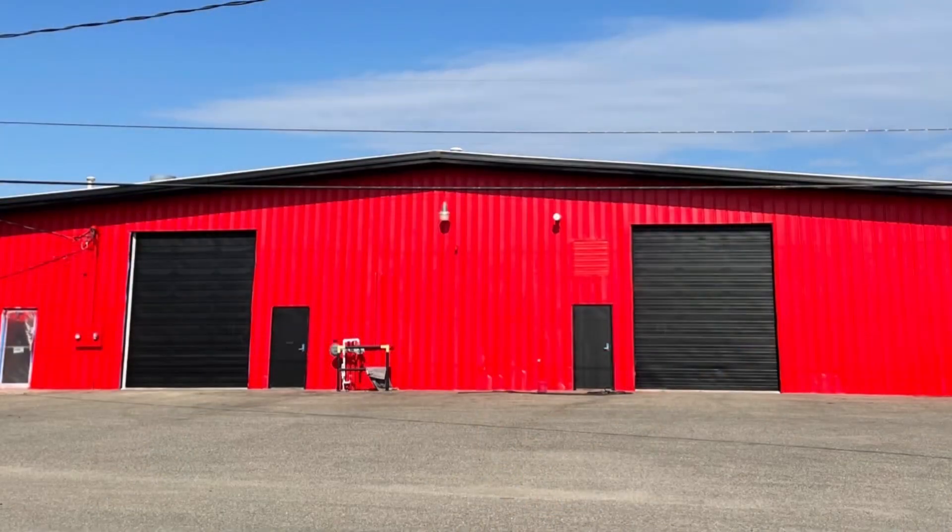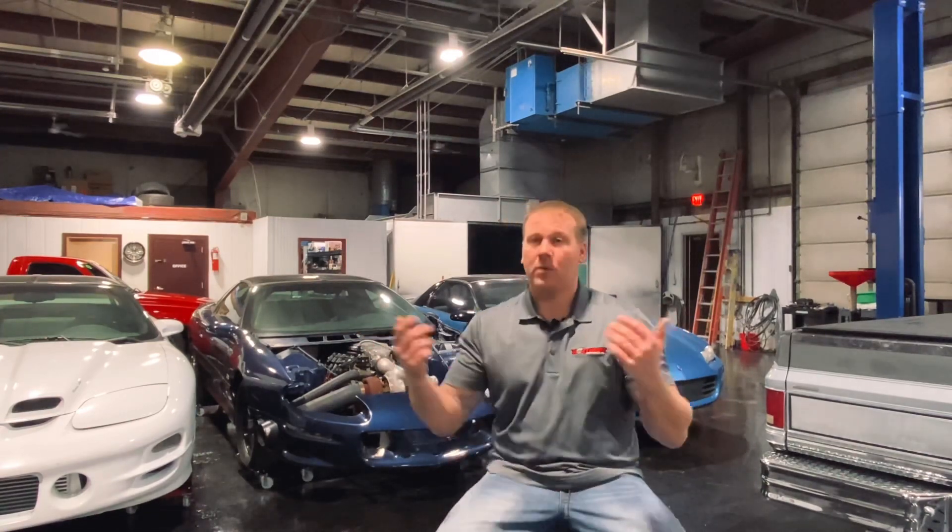We ended up taking an offer on it, getting rid of it, and put the money down on this building. So we'll spend another year or two building stuff up, putting time and effort into the building, and take a little break from the racing — it'll be good for everybody. Anyways, we'll run through some videos. Check out a bunch of passes from the green car — kind of a goodbye video to it. Thanks, guys. Stay tuned. If you like it, hit the like button. If you like it even more, hit the subscribe button.